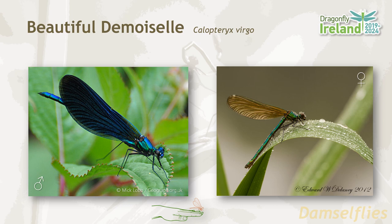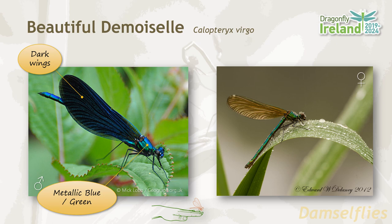The beautiful demoiselle initially looks similar to the banded demoiselle, but there are important identification differences between the two species. On the male beautiful demoiselle, the wings are uniformly dark in color and the body has a blue-green metallic sheen. The females, while they share the white pseudo-terror stigma of the banded demoiselle, have wings that are tinted brown.